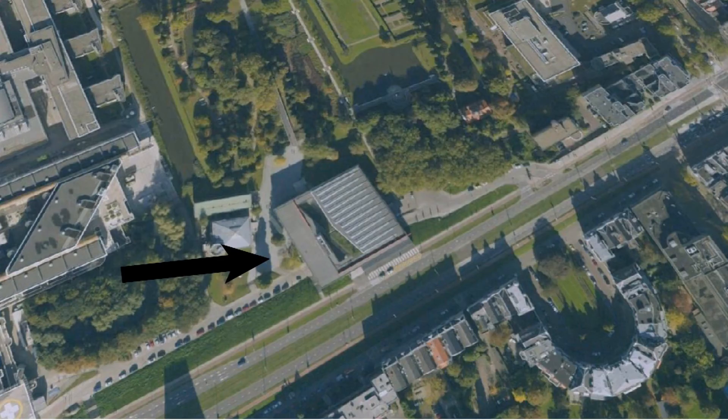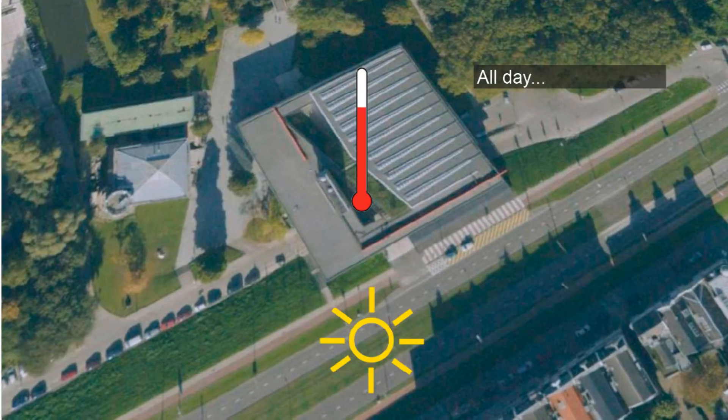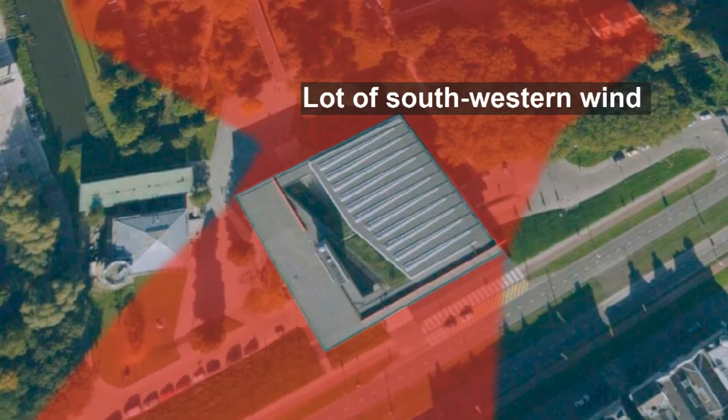Now something about the climate of the building. In summer the building can heat up very quickly because of the large glass facade, especially the west facade. This part of the building also has to deal with a lot of wind, which has a common direction from the southwest.